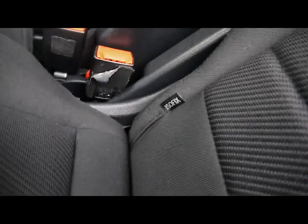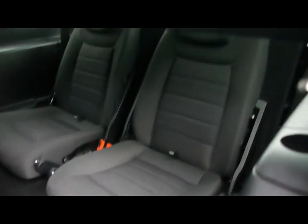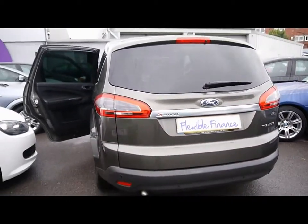Then in the back, three individual rear seats, all with ISOFIX, and plenty of leg room. If we pop those forward, you have an additional two seats in the boot space, both of which fold totally flat to give you that huge boot should you require it.